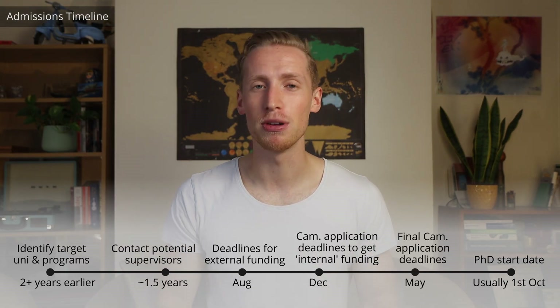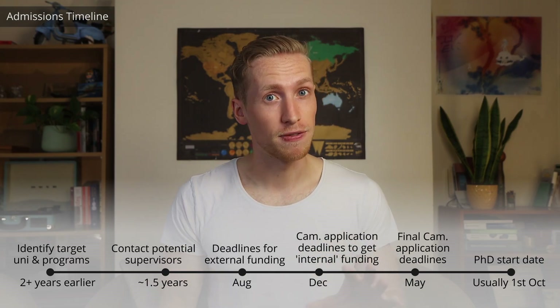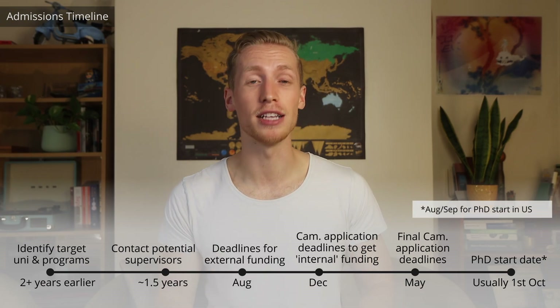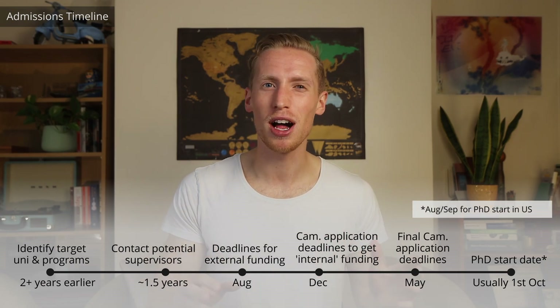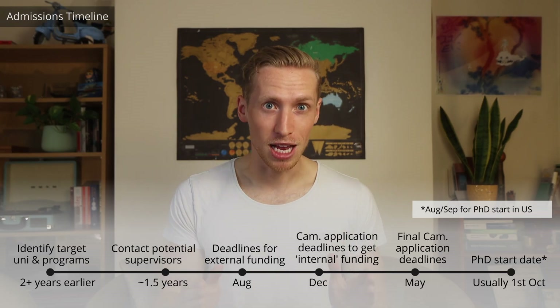The last chance to apply to Cambridge for most courses is in about May, although if you apply this late, you will miss out on many funding opportunities. It doesn't always work like this, and it's really important you check the funding and course deadlines for your course specifically. There can be other differences as well — you might contact a supervisor much later — but generally speaking, for Cambridge, this is the timeline many people will follow.